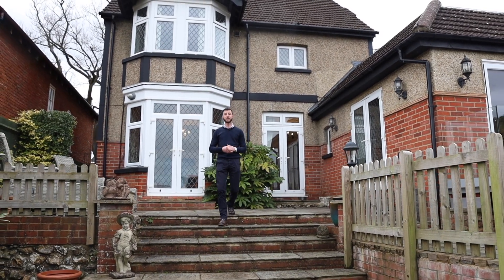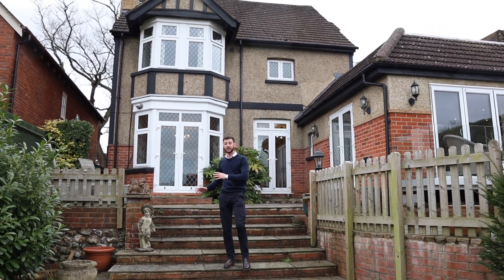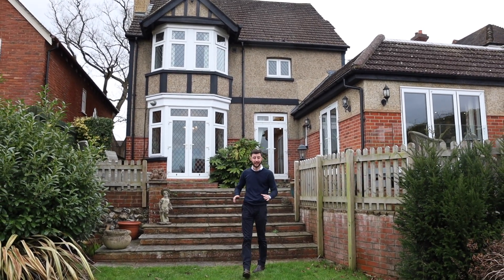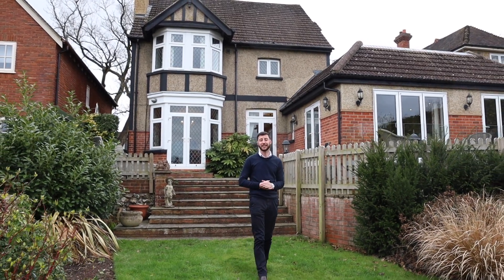Outside the property you have the rear garden which extends to 115 foot in length. As you can see behind me, you have plenty of space to entertain with the patio area. There is also side access and the lawn here, which is nice and flat, going to the back of the garden which has another seating area to catch the evening sunshine.